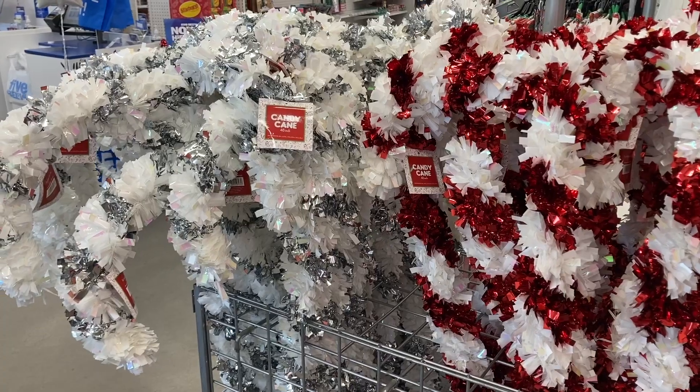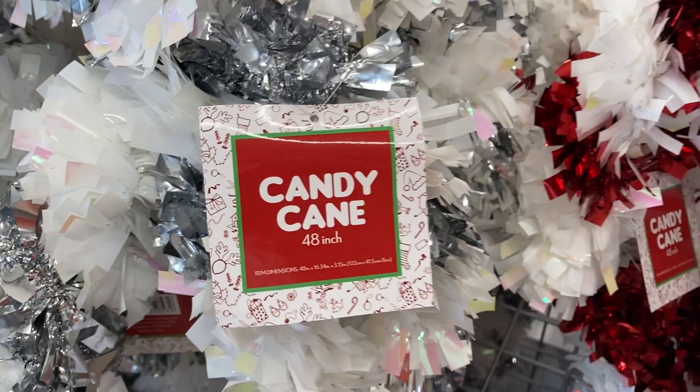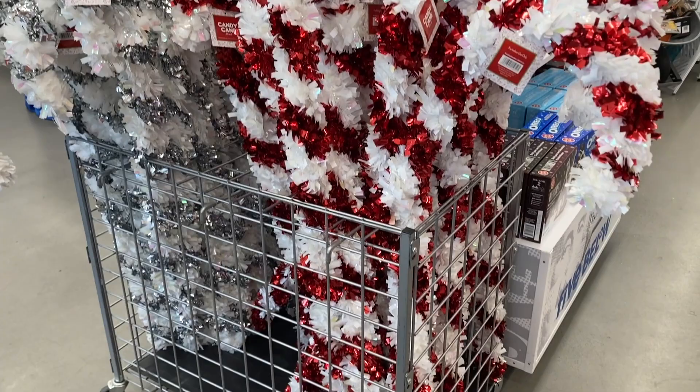Hey everyone! Welcome back to my channel. So today I am inside of Five Below, and right at the front of the store they have these huge 48 inch candy canes. You can get them in the white and silver or the red and white.